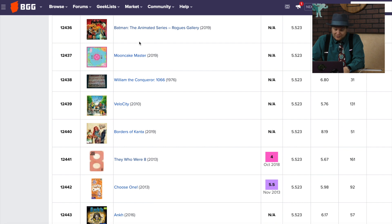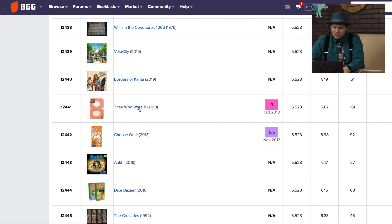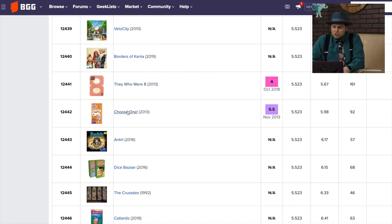There's the Batman Animated Series Rogues Gallery, which I may have played by this time. Those Who Were Eight is a really weird game in which you were trying to be gods — we talked about that last time. And there's Velocity, which I've got to take a look at too.